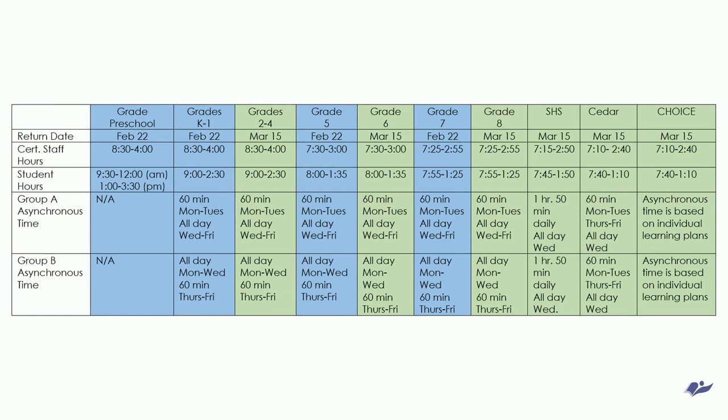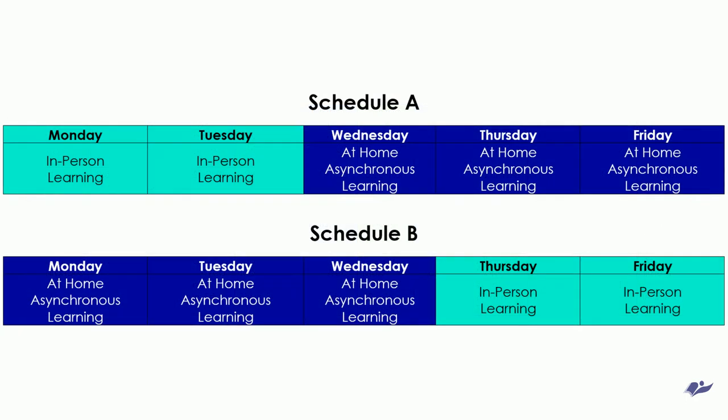Shelton High School will release at 12:30 for asynchronous learning. Asynchronous learning means that they will be learning independently from home. Students will also have three asynchronous days a week. Schools will be reaching out with more information.